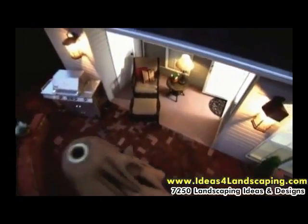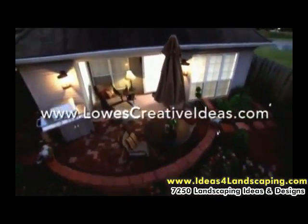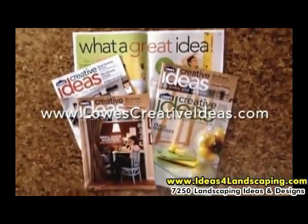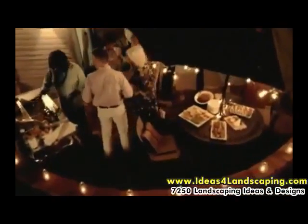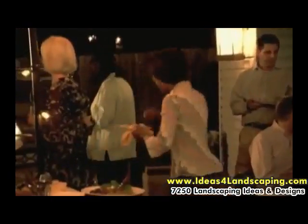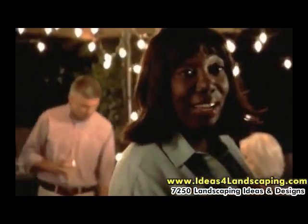Lowe's Creative Ideas is about you and projects like these. To find out more, go to LowesCreativeIdeas.com, and while you're there, subscribe to our free magazine. I'm ecstatic — I love it.